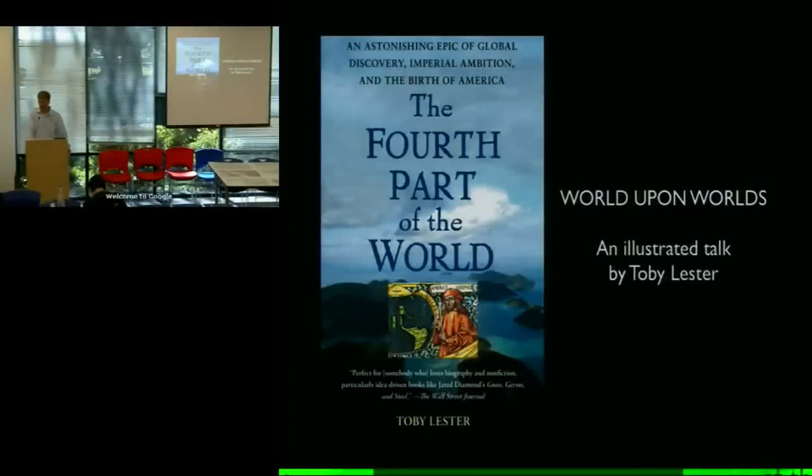In particular about the map that gave America its name. It's this map over here. It's called the Waldseemüller map of 1507.